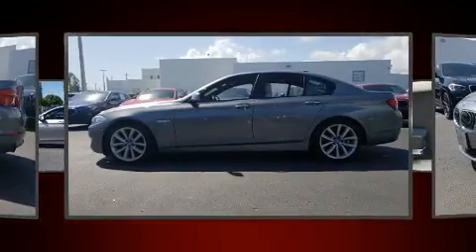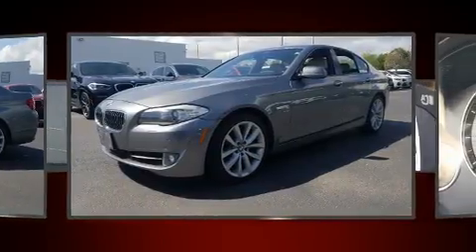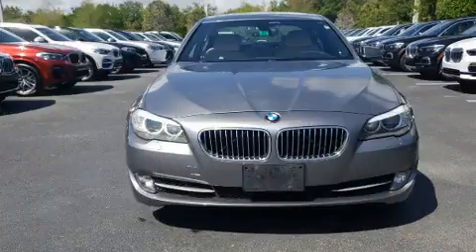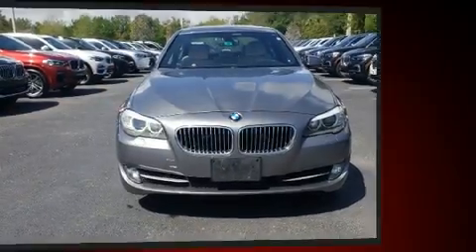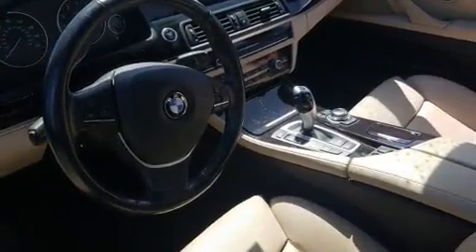All of the premium features expected of a BMW are offered, including leather upholstery, a trip computer, power front seats, automatic temperature control, and seat memory.